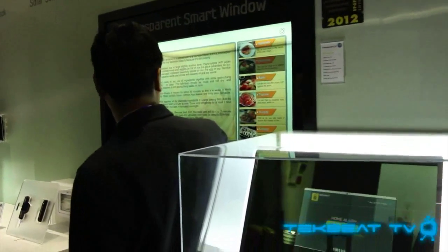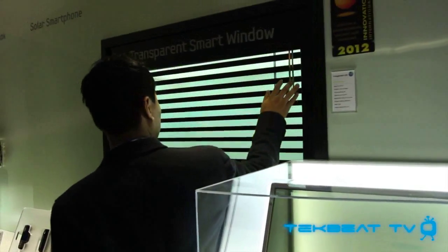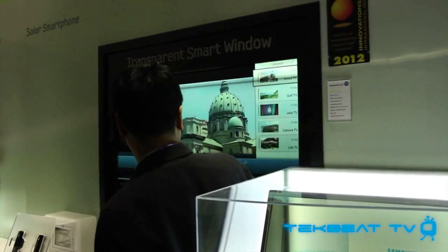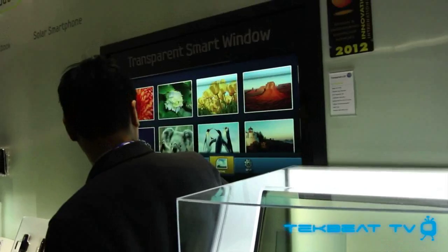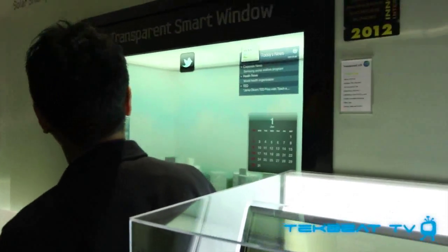What's going on guys, it's Will here. I was on the floor of CES 2012 and saw this smart transparent window. It's actually a window, a transparent window, that has a monitor built right in so you can actually access apps like he's doing right now.